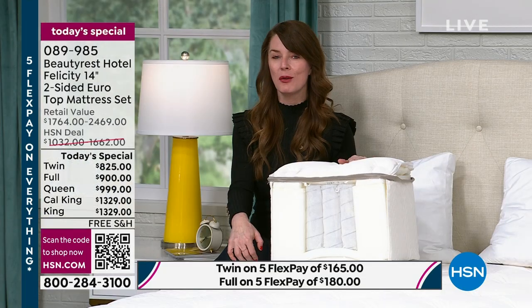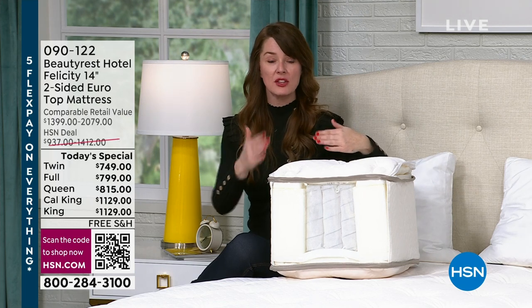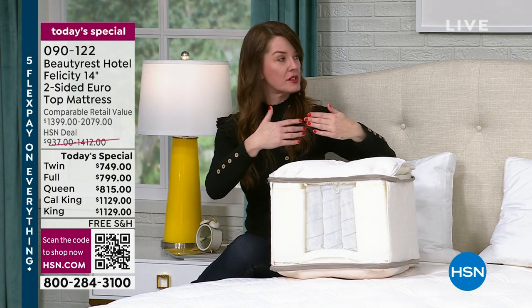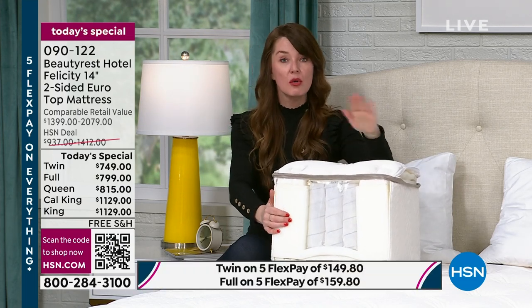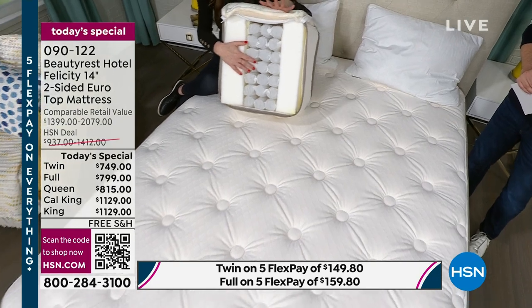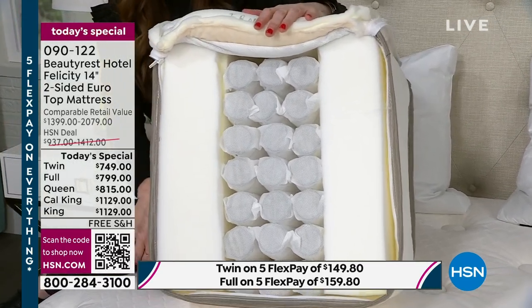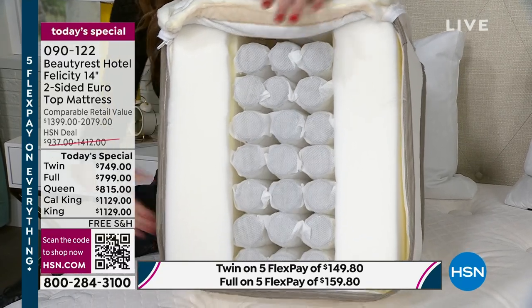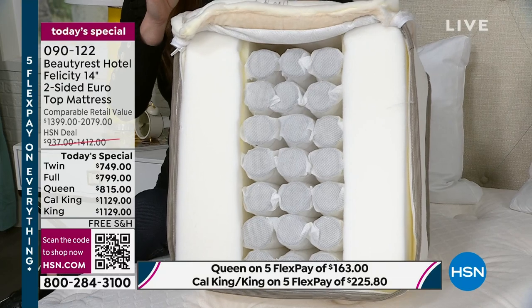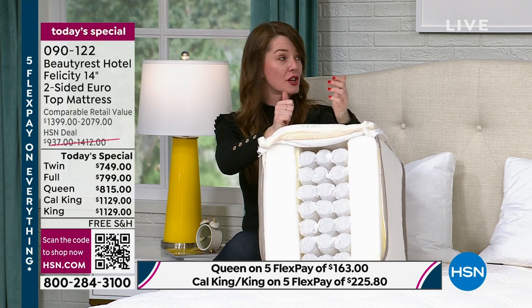Why would I purchase the mattress on its own? If you currently own an adjustable base — one of those bases with a remote where the head and foot go up and down — you're ready to upgrade your mattress. Go for it today, because you don't need the foundation. That adjustable base offers proper support and is adjustable-friendly. The integrity of our Beautyrest pocketed coils is warranted — you have a full 10-year warranty and they're designed to bend, move, and adapt. Another reason to buy the mattress by itself would be furniture: growing in popularity are platform beds. If you have a platform bed that has the proper support with slots less than two inches apart, you're good to go.